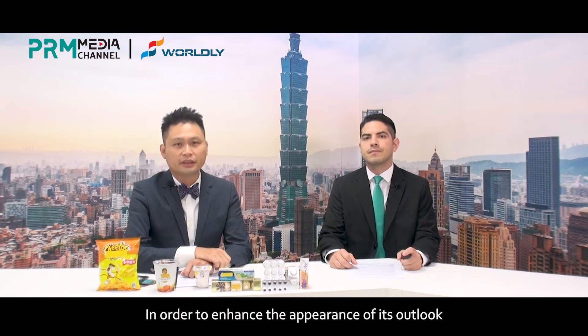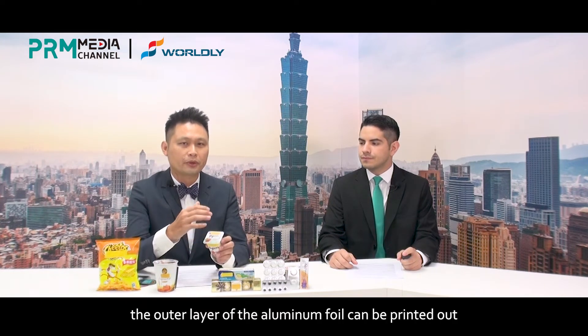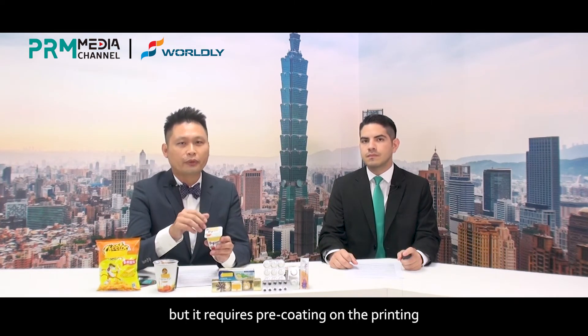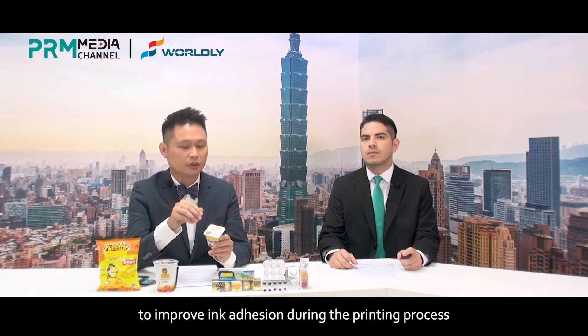In order to enhance the appearance of the packaging, the outer layer of the aluminum foil can be printed. It requires a pre-coat on the printing to improve ink adhesion during the printing process.